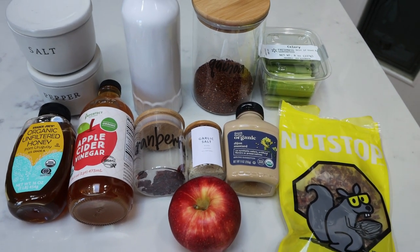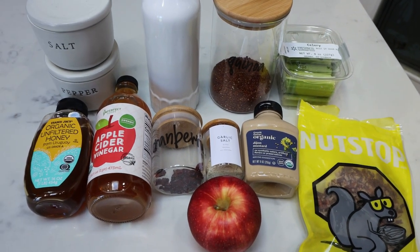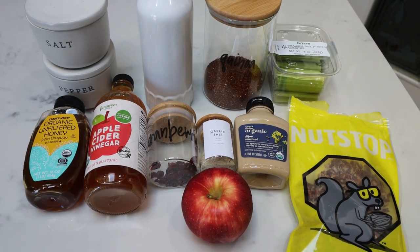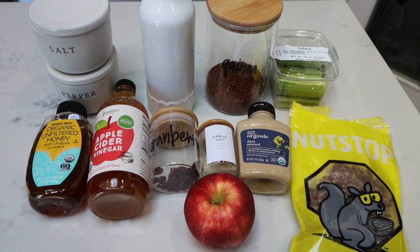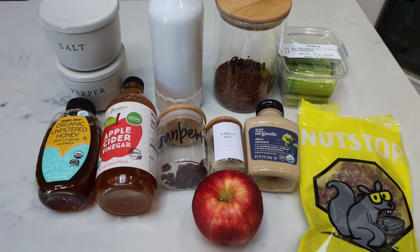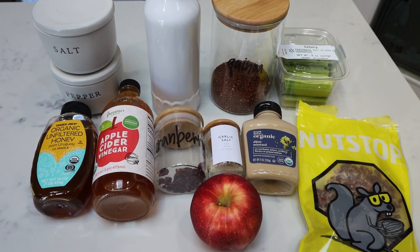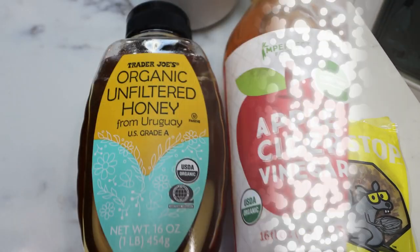For lunch this week, I'm making cranberry apple quinoa salad. As I mentioned in my grocery haul, I've just been craving quinoa. This is going to be kind of a sweet and savory pairing — it should be delicious with nice, clean, whole food ingredients.